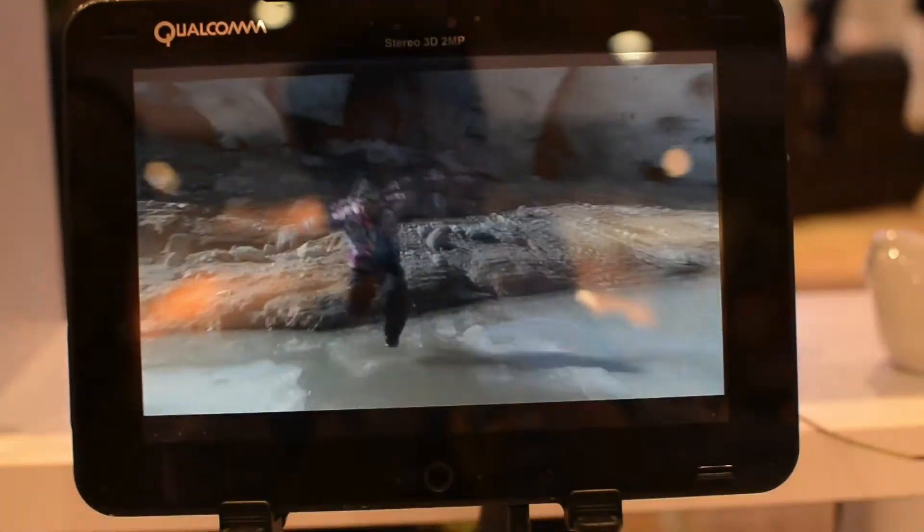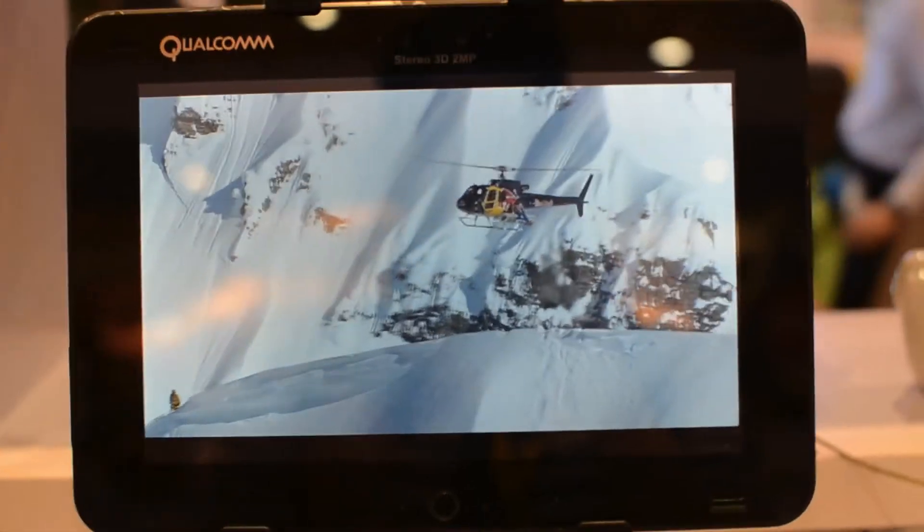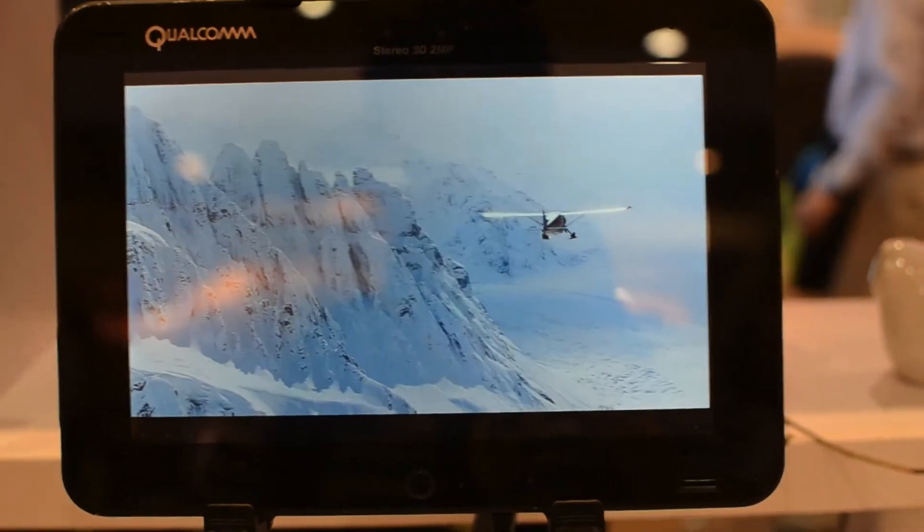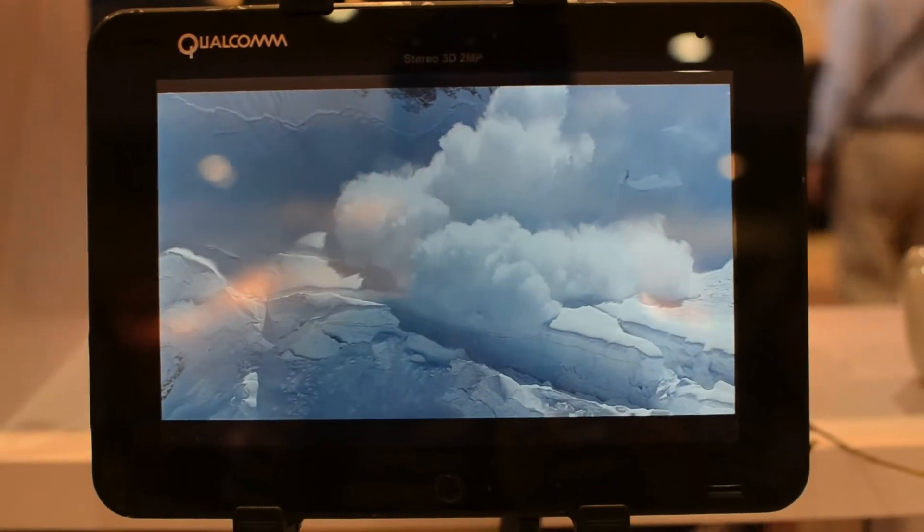This is a demo unit, and the viewing angle is pretty narrow — you've got to be at the perfect spot to see it in 3D. But when you are, it does look really nice. The screen is by Master Image, and we work with Master Image to develop this platform.